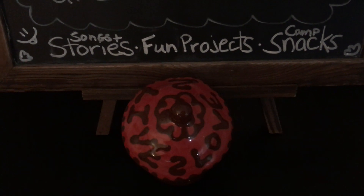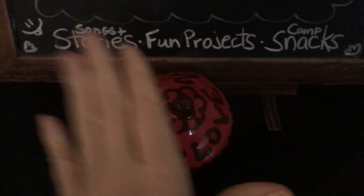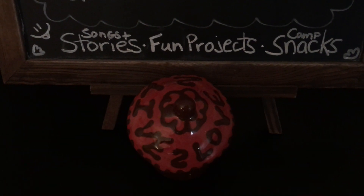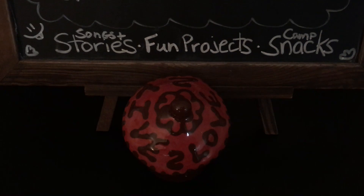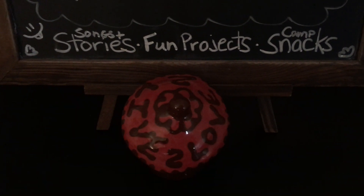Here it goes. Today's mystery snack is in our little jar here. It comes in many different colors — for example, you could get yellow, or green, or red on the outside, but on the inside they're often kind of a whitish-yellowish color.